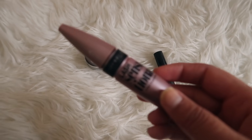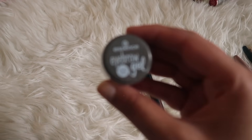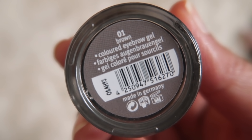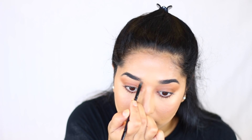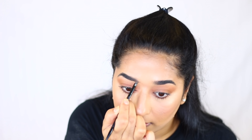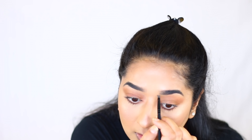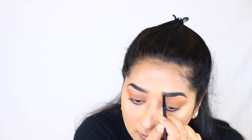The next step is mascara — it is very necessary for your eyes. I recommend Maybelline Lash Sensational. And don't forget your eyebrows! I use Essence Eyebrow Gel. You don't necessarily have to buy this product — you can use any dark eyeshadow from the recommended palette, like the dark brown shade. But if you want to buy it separately, I find the gel very good.